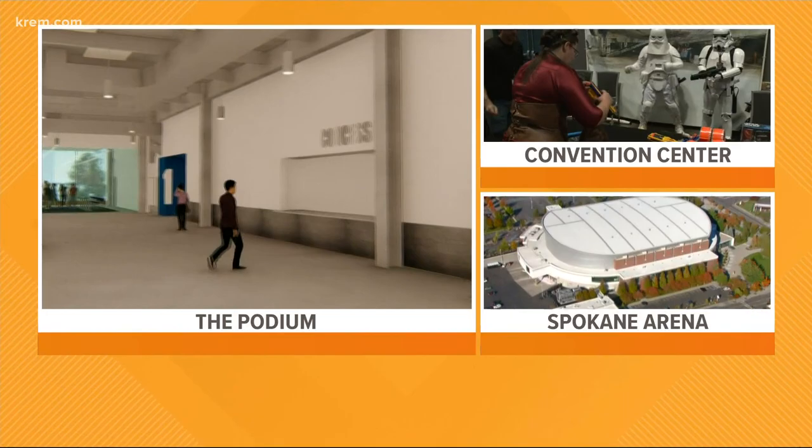Our Boomtown series continues all morning on Up With Krem. Coming up in our next half hour, Nicole Hernandez takes us all around the facility, plus tells us how future events could bring millions of dollars every year to Spokane.